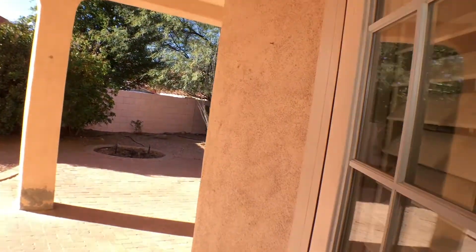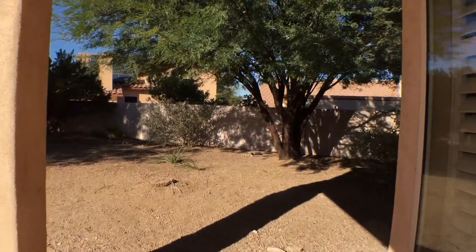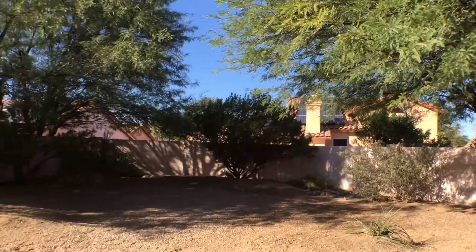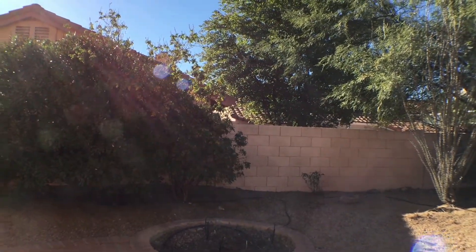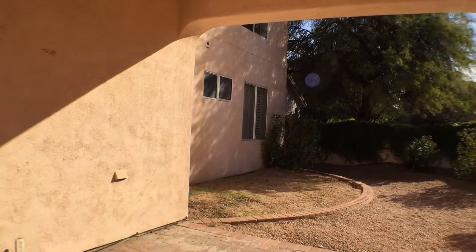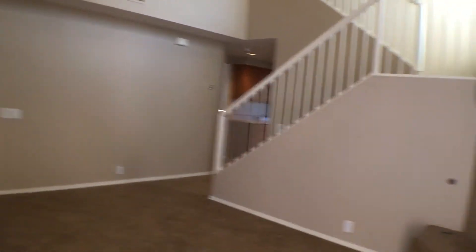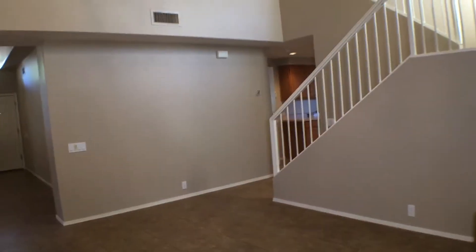We'll go out the back door now. This is sort of a pie-shaped, wedge-shaped lot, so we have area on the side. We have a little green area there that could be a flower garden — it looks like it's set up for that — and a lot of landscaping. We're under a big covered patio with pavers. You could put some grass in there if you wanted, but the landlord is not going to do that. I'll close this door — it's probably better to have it closed.